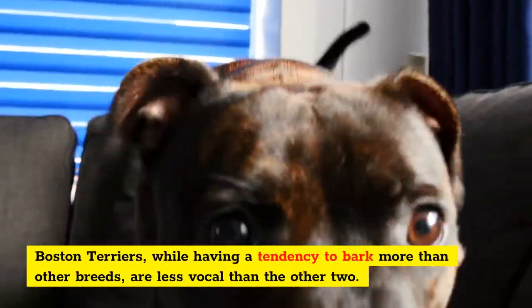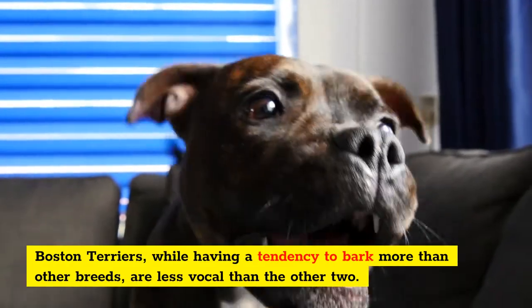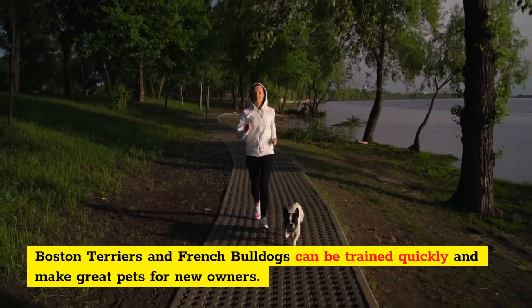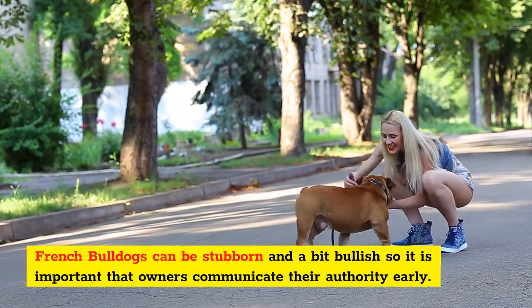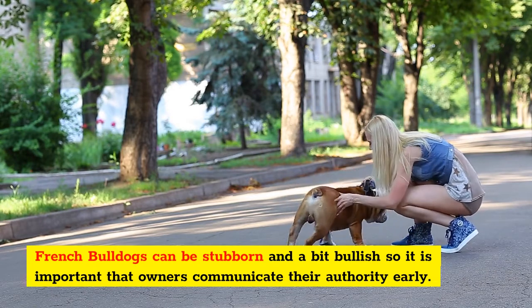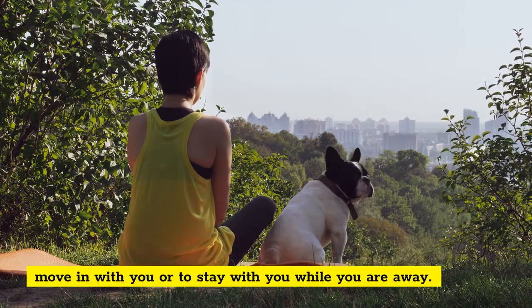Boston Terriers, while having a tendency to bark more than other breeds, are generally less vocal. Boston Terriers and French Bulldogs can be trained quickly and make great pets for new owners. French Bulldogs can be stubborn and a bit bullish, so it is important that owners communicate their authority early. Both breeds can adapt to different living environments, so they will be happy in a variety of homes.